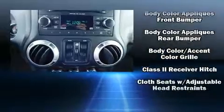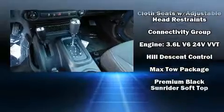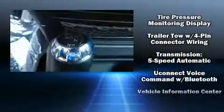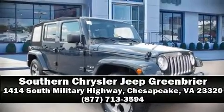Jeep also prioritized safety and security with features such as dual front impact airbags, integrated rollover protection, traction control, brake assist, a security system, and four-wheel disc brakes with ABS. For added security, dynamic stability control supplements the drivetrain. Please don't hesitate to give us a call.